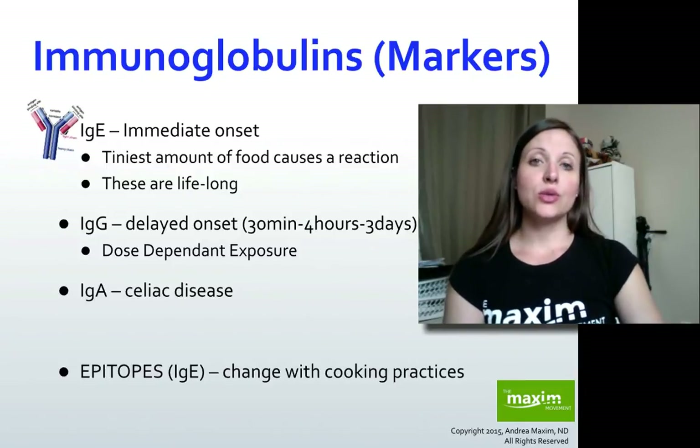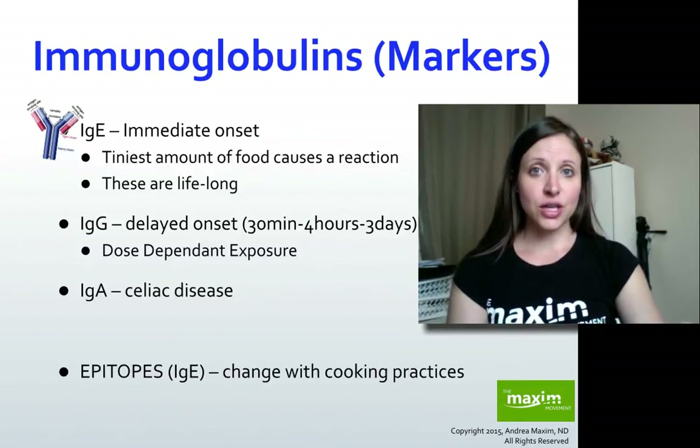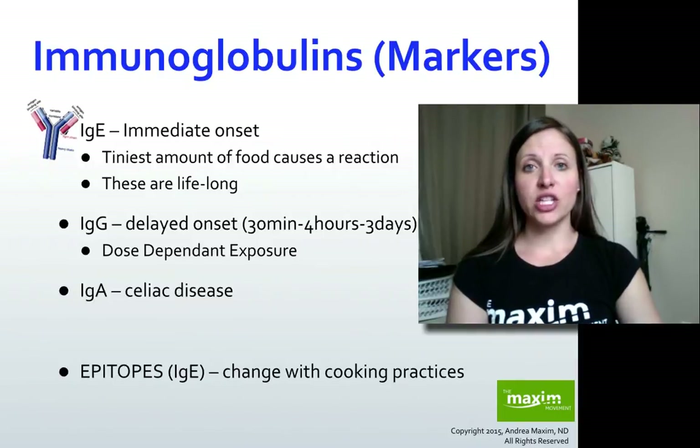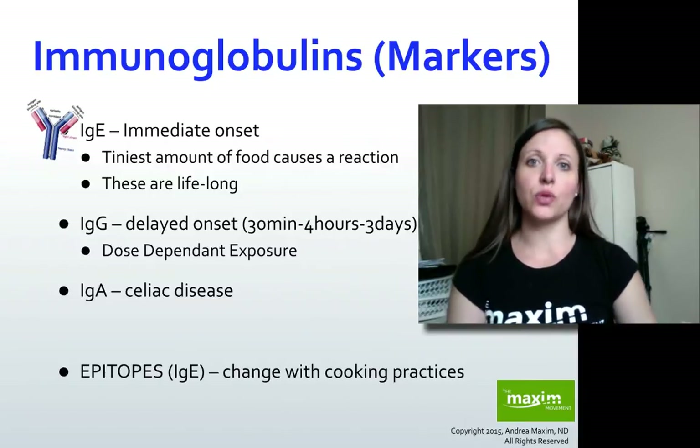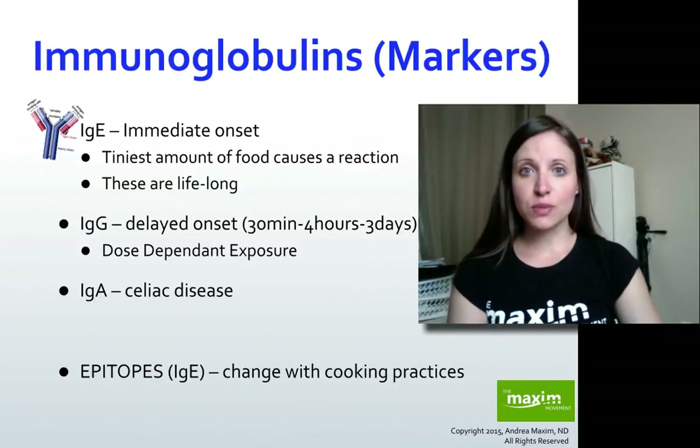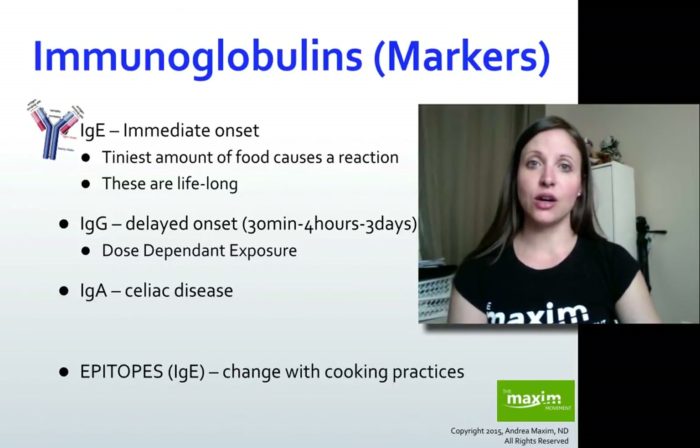With regards to a food allergy, we're looking at a marker called IgE. Think of IgE as excitatory — it's going to be in your face. It's almost an immediate reaction when you're exposed to something, and that will then trigger a histamine response because the cells we're looking at here are the mast cells.